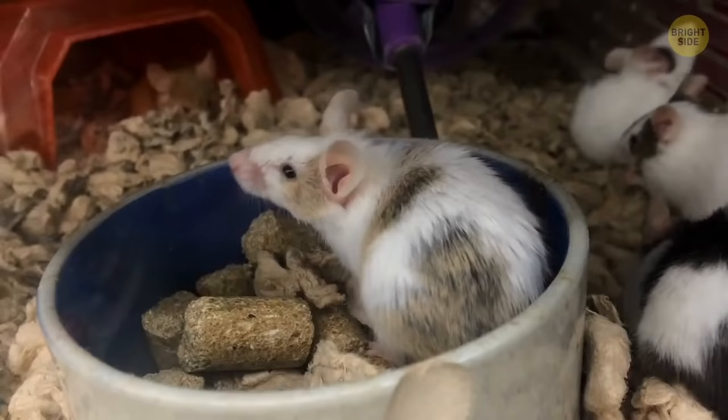Mice don't like cheese — they usually go for foods with a much higher sugar content. Also, cheese is man-made, so it's not something they'd find in the wild.